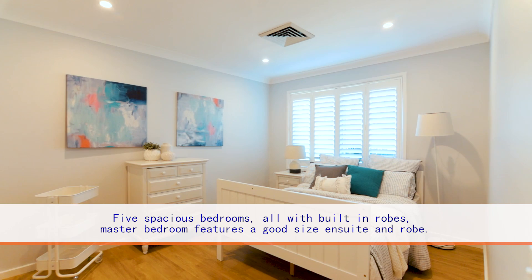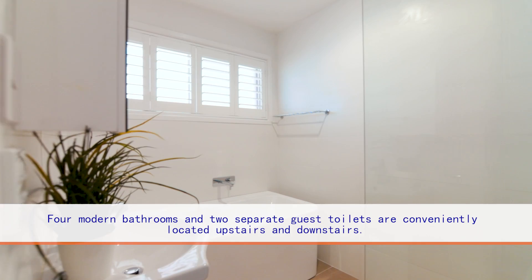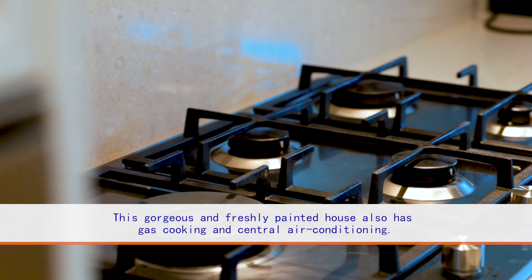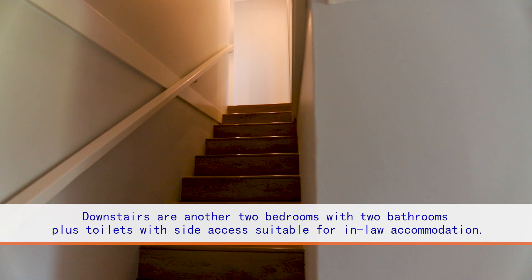Five spacious bedrooms, all with built-in robes. Master bedroom features a good size ensuite and robe. Four modern bathrooms and separate gas toilets are conveniently located throughout. This gorgeous, freshly painted home also has gas cooking and central air conditioning.